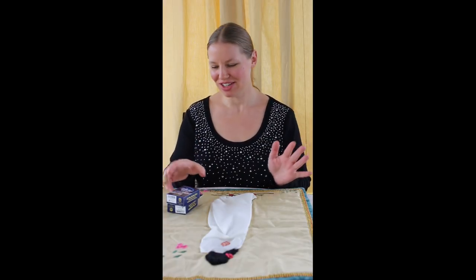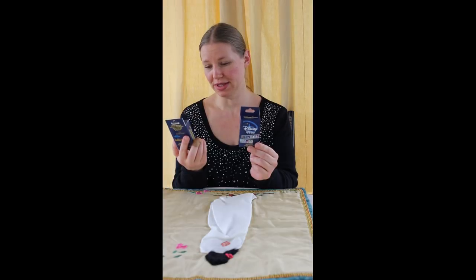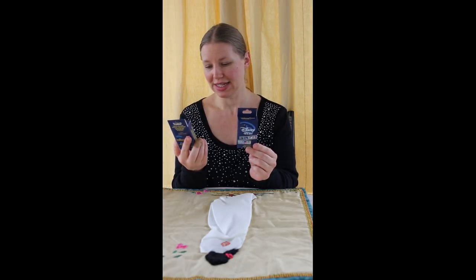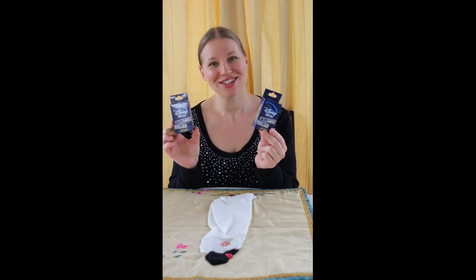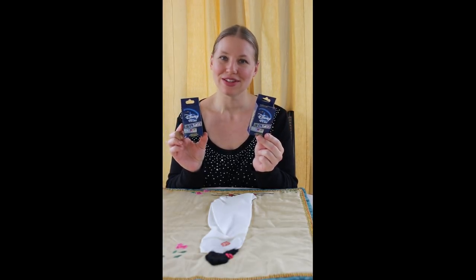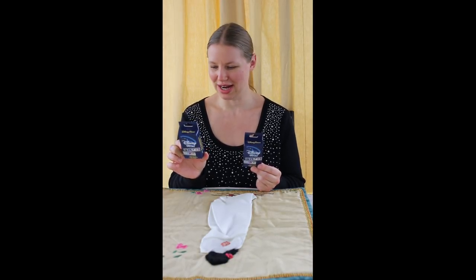Hey everyone! I am here today with Disney Films — film strips, it looks like. It is a set. It's a limited release mystery collection plus chasers. Now I hardly ever get lucky enough to get chasers, but they do make it way more exciting. Super exciting.